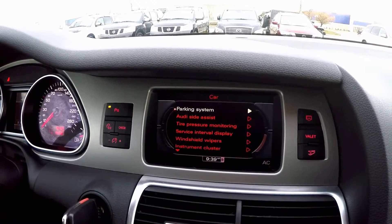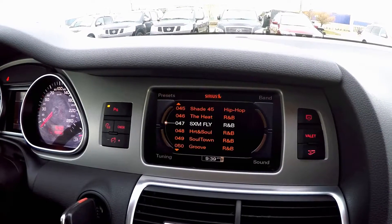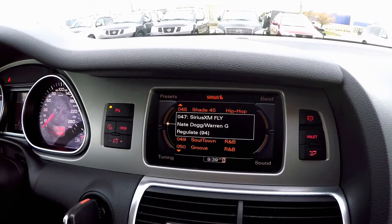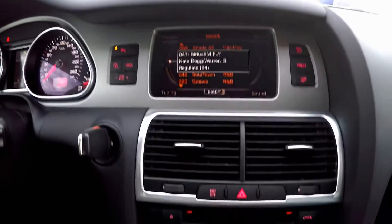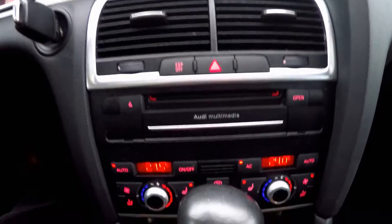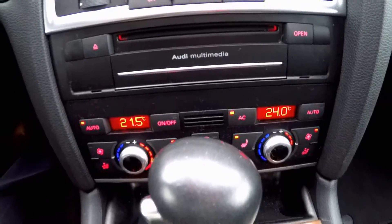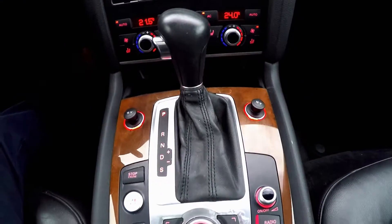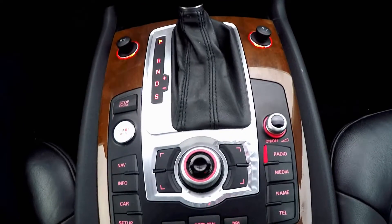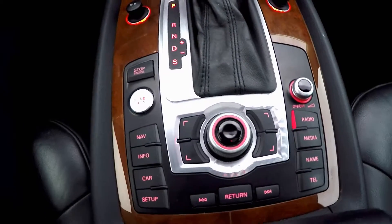You'll also find some of the advanced system controls in this display, allowing you to further customize the Q7 to your liking. Navigating through the navigation system, radio controls, and vehicle settings is a breeze with this joystick light control.